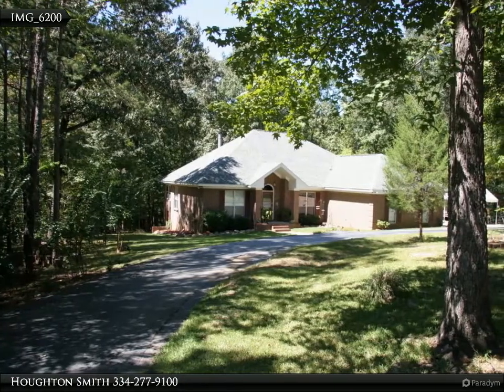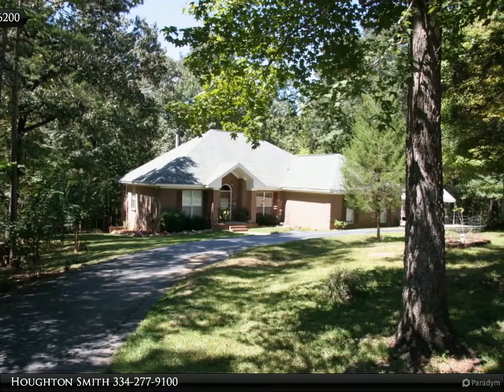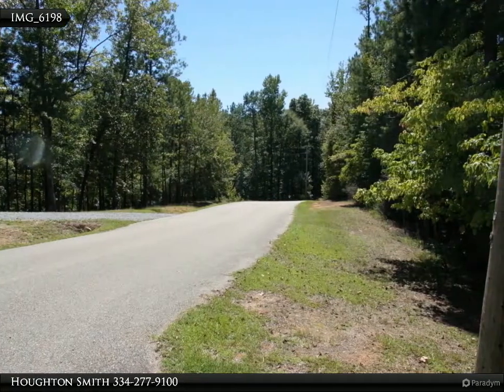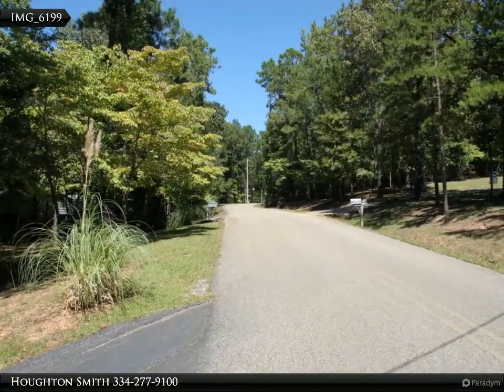Beautiful quiet setting for this lovely country home located on 1.96 acres in the Hidden Forest country home development. This is the road leading to the home and further into the development.